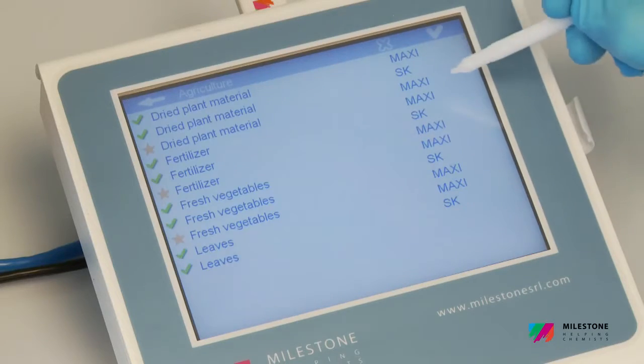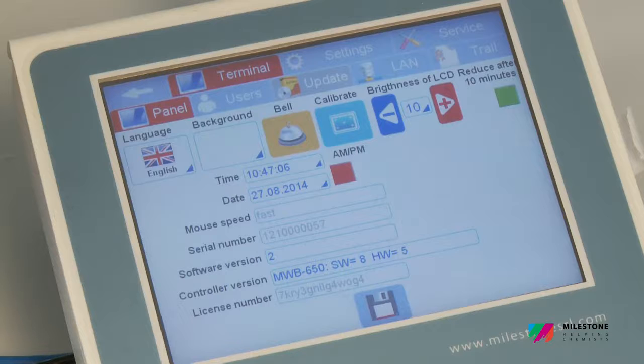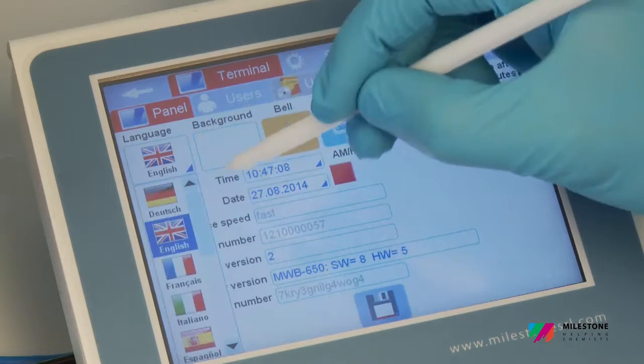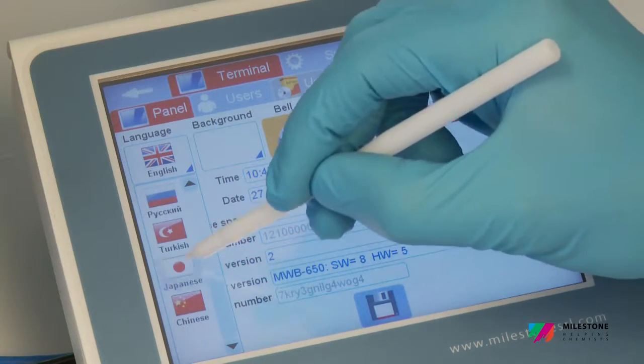The Ethos Up is operated via a compact control terminal with an easy-to-read, bright, full-color touchscreen display. The terminal runs a completely new user-friendly, technology-driven, multi-language software to provide easy control of the microwave run.